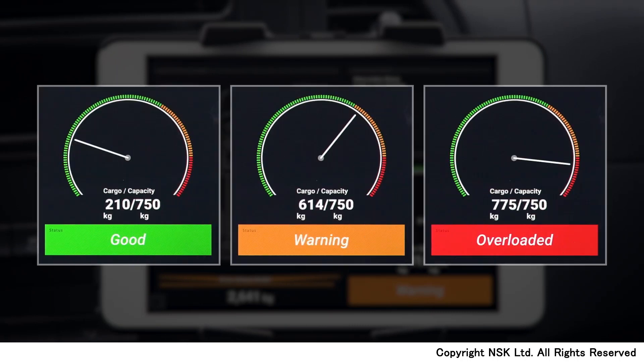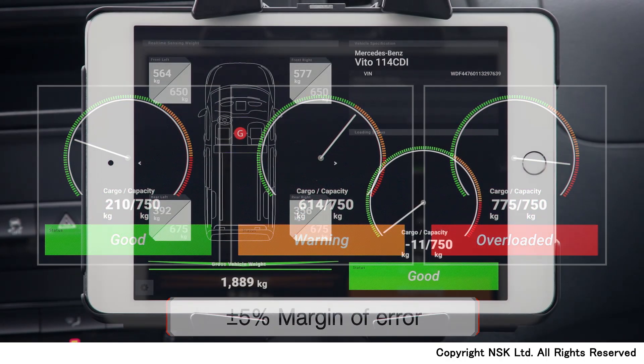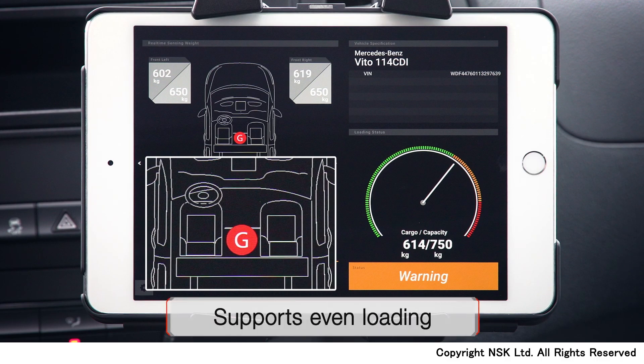The load detection device has a plus or minus 5% margin of error. Furthermore, it measures the position of the center of gravity. This will help the driver to avoid uneven loading.